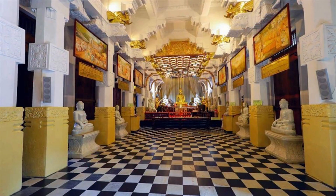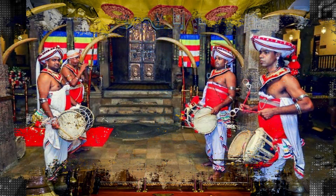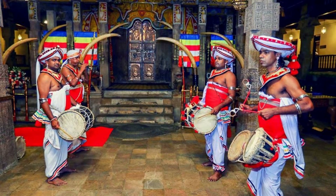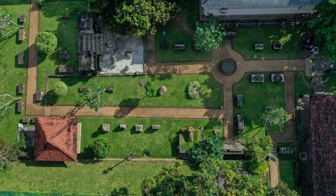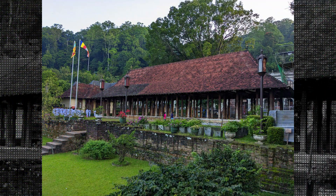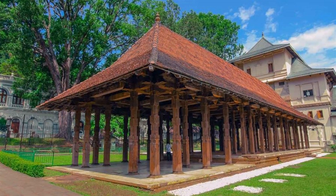Apart from the tooth relic, the temple complex also houses several other attractions, such as the Royal Palace of Kandy, the Audience Hall, and the Temple Museum. The Royal Palace of Kandy was once the residence of the Kandyan kings and is now a museum that showcases the lifestyle and culture of the royal family. The Audience Hall is an open-air pavilion where the kings used to hold their court, and the Temple Museum is a collection of artifacts and exhibits that showcase the history and significance of the temple.